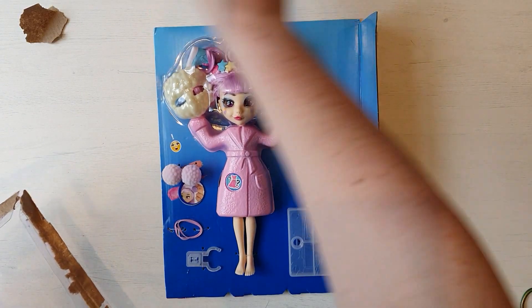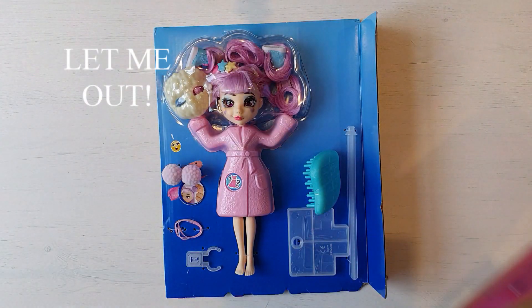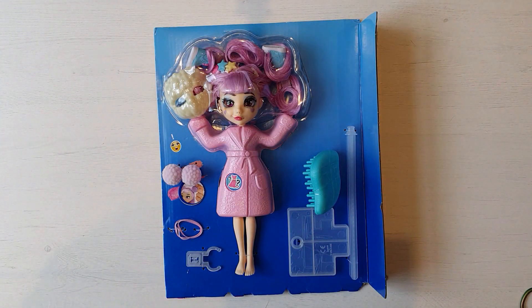Oh yay, another doll with a stand. The dolls with stands - fab.